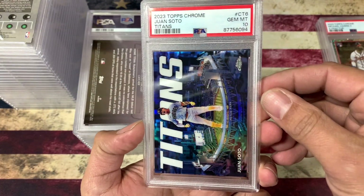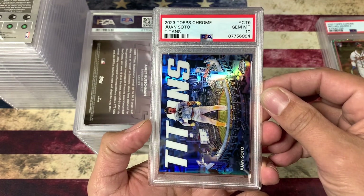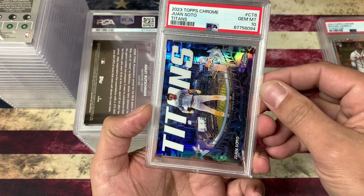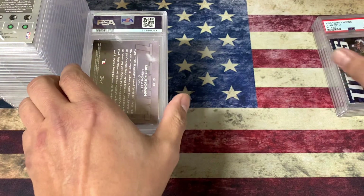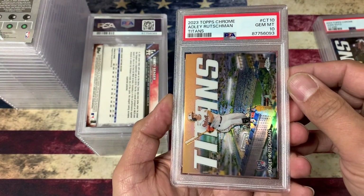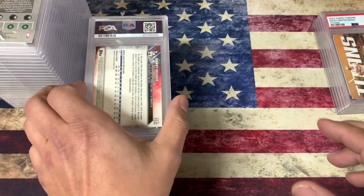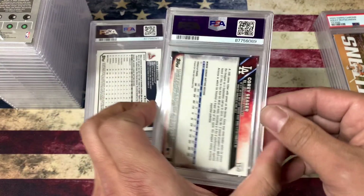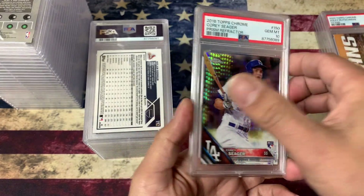Juan Soto, Titans set. I like this set and I had a few of these I wanted to grade. It looked pretty nice so I sent them. I think that's a cool looking card, and it's a 10. I'll probably hang on to those. Had an Adley Rutschman one too — that one got a 10. Awesome. This one's a Corey Seager Prism Fractor — 10, awesome.